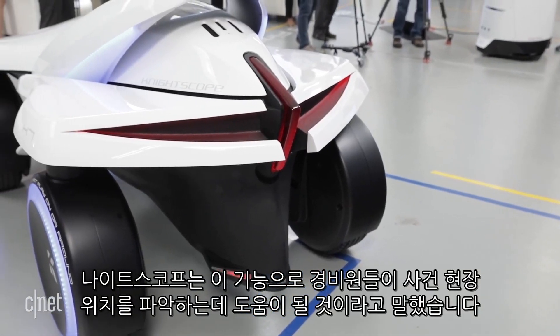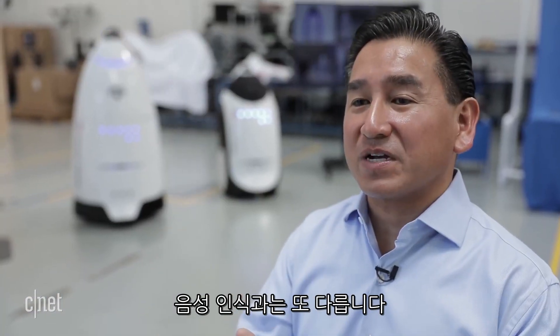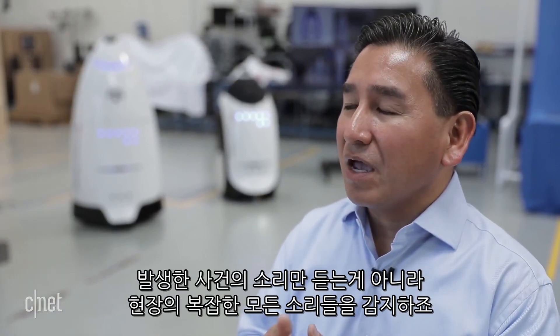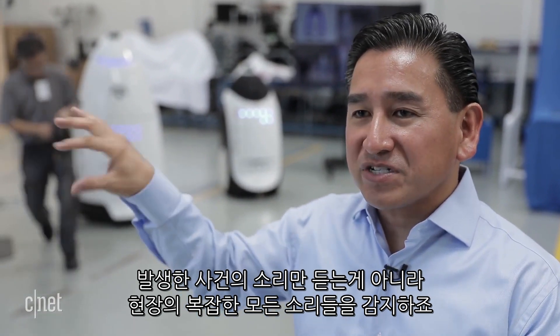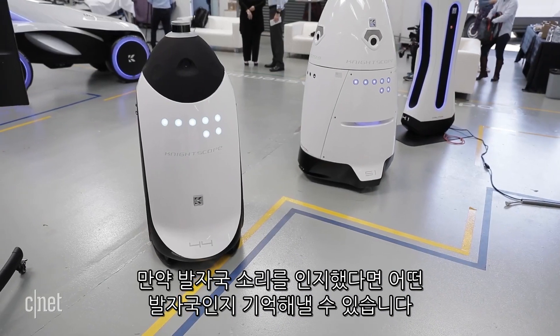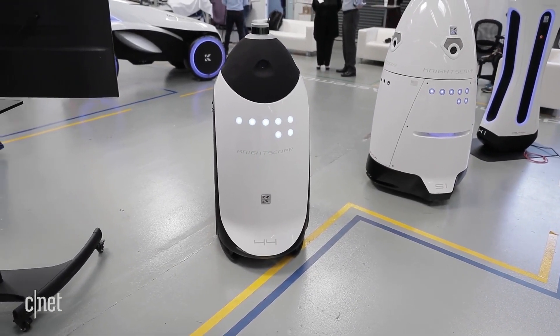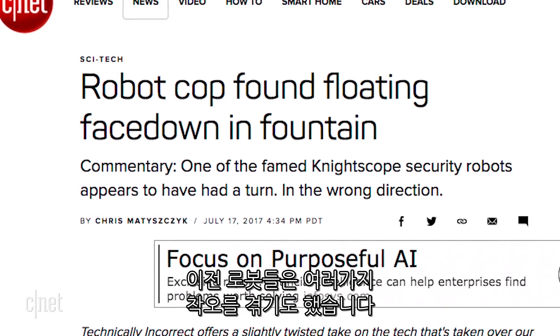In 2018, Knightscope will add a feature called audio event detection, which it says will help security guards more accurately locate the scene of a crime. It's the opposite of voice recognition — can you tell me all the little intricacies of the environment and not focus on just the voice? So if you heard footsteps, can you learn what a footstep sounds like?